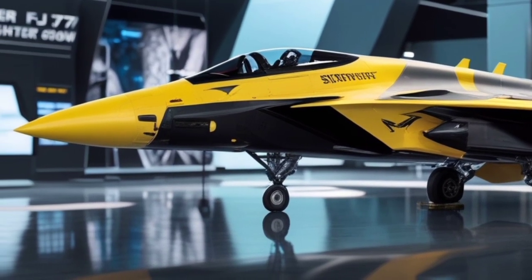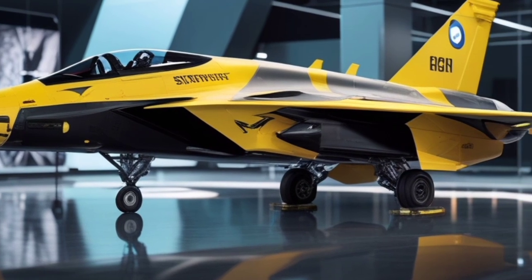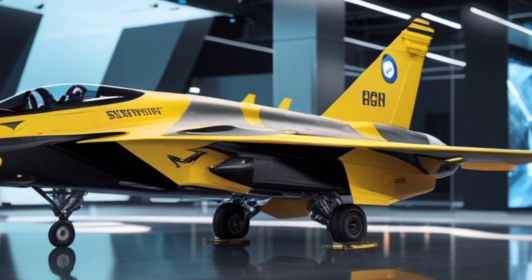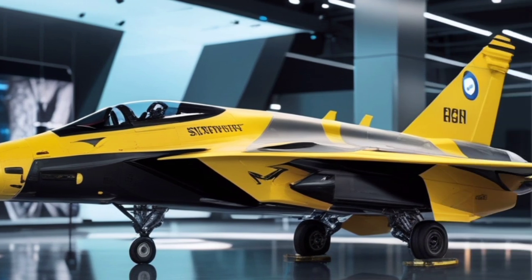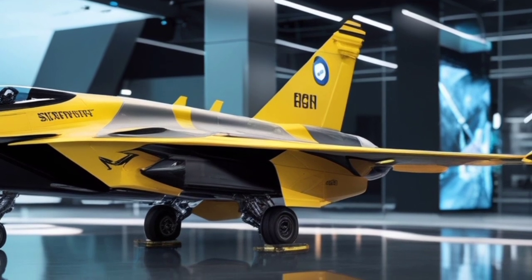The interior of the cockpit is something out of a sci-fi movie. The pilot's seat is ergonomically designed for long missions, wrapped in yellow and black to match the jet's signature color scheme. The entire dashboard is replaced with a holographic heads-up display, allowing the pilot to access radar, communication, weapons, and system diagnostics through gesture and voice commands.